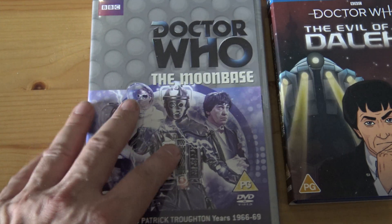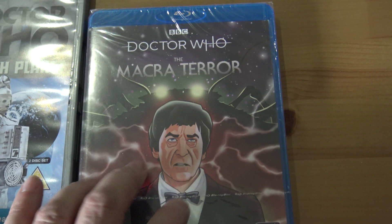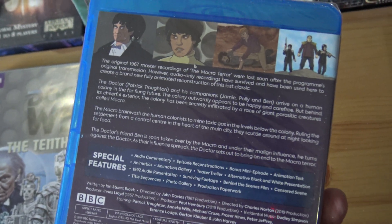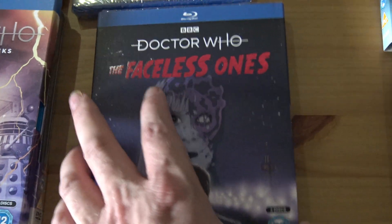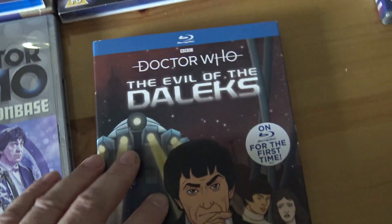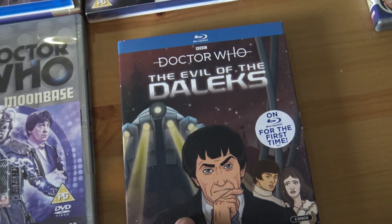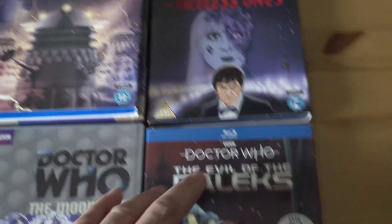The Moonbase — I haven't seen the animation yet, I'll have to watch that one. The Macra Terra — they've done all the animation for that, I'm looking forward to watching it. The Faceless Ones — all done as well, I haven't seen that one. I have seen The Evil of the Daleks though — brilliant animation. I think the two Troughton and Dalek ones are the best for animation.